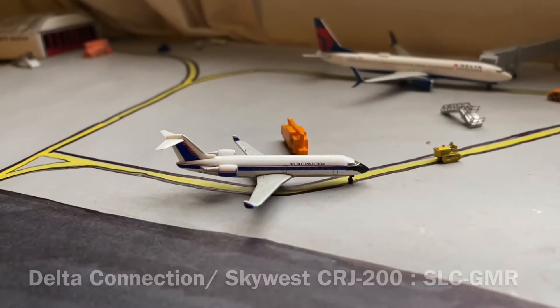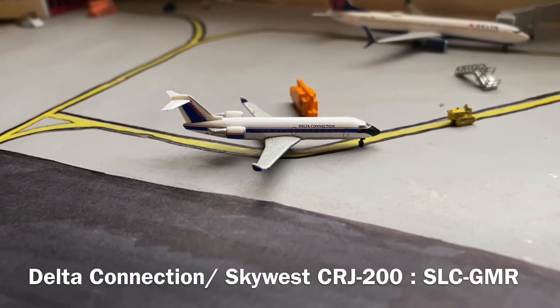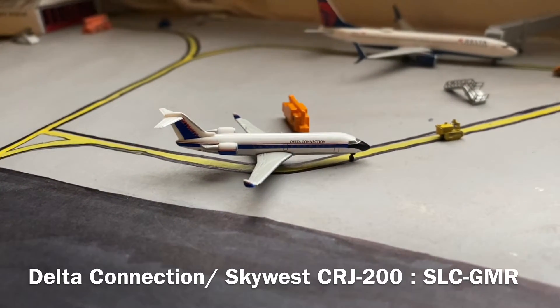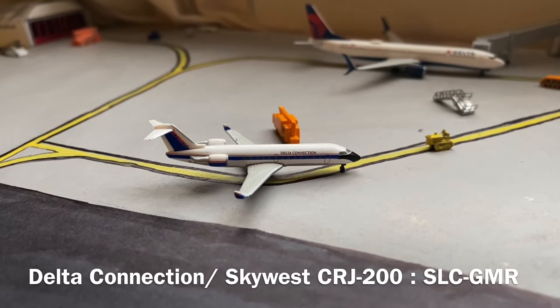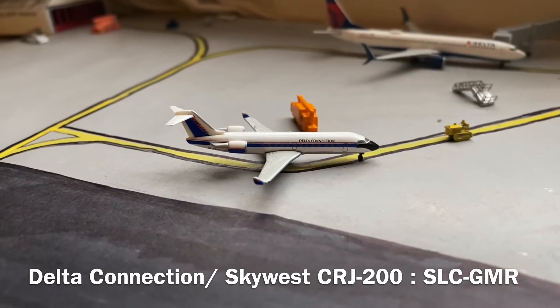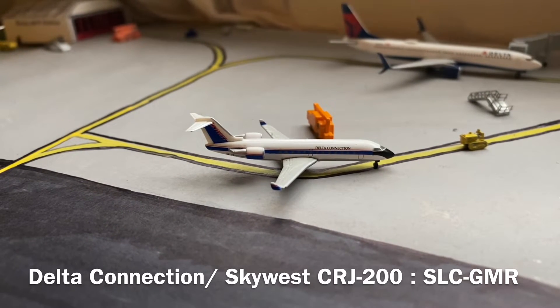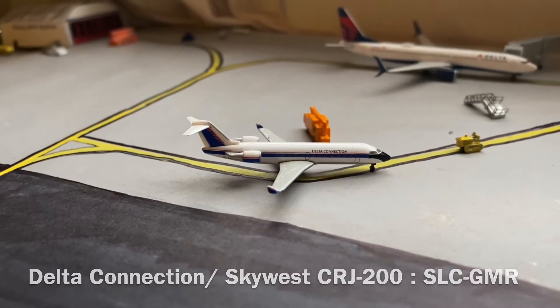It is winter in Colorado, so it's going to be a whole lot more common to see aircraft being de-iced at the airport. Here we have a Delta Connection CRJ-200 operated by SkyWest. This aircraft was just pushed out of the stand and is currently being de-iced before a flight out to Salt Lake City.